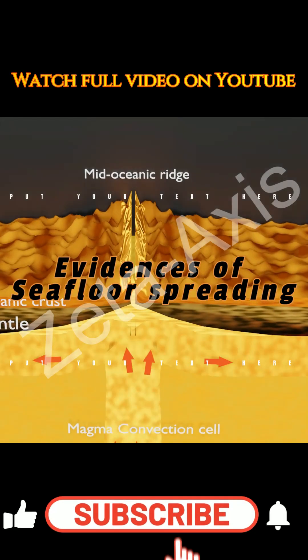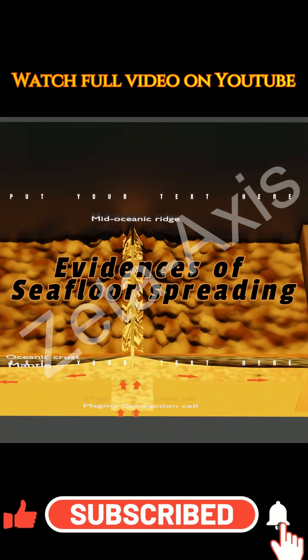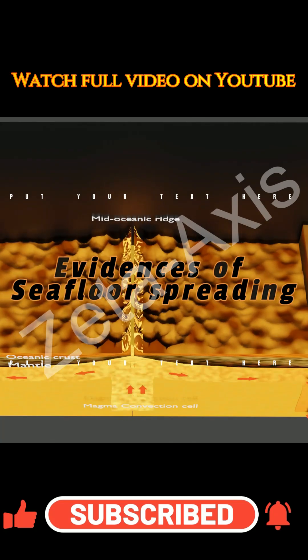Hello friends. In the last video we saw what is seafloor spreading theory. Today we will see what are the evidences supporting seafloor spreading theory.